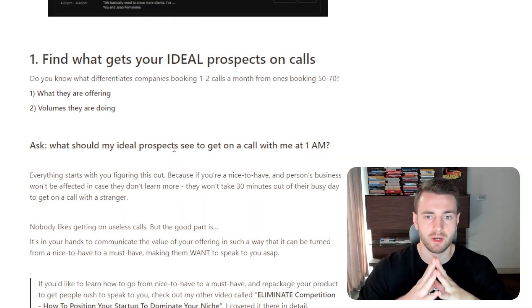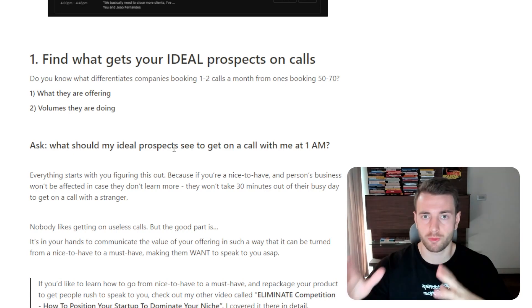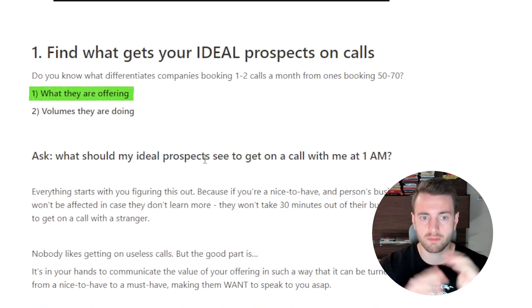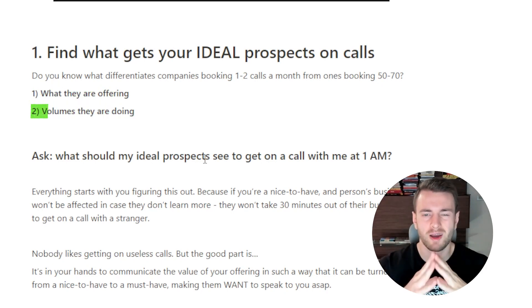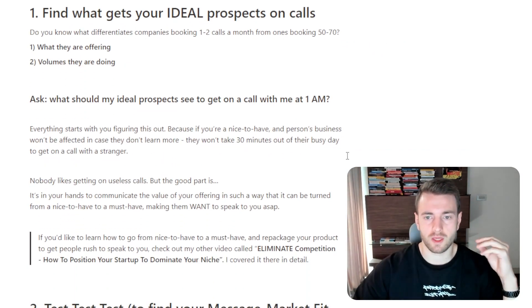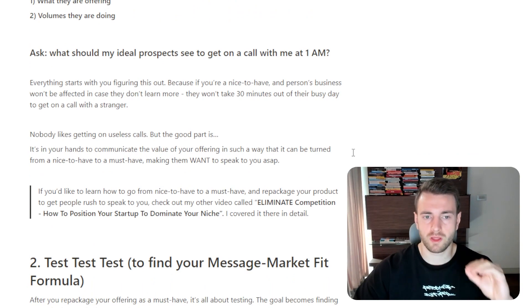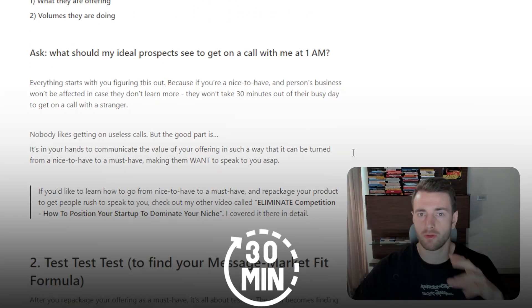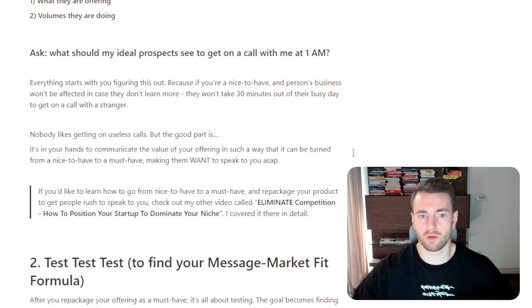Do you know what differentiates companies booking 1 to 2 calls a month from those booking 50 to 70? One is what they are offering, second is the volumes they are doing. Ask yourself: what should my ideal prospects see to get on a call with me at 1am? Everything starts with you figuring this out, because if you're a nice-to-have and a person's business won't be affected if they don't learn more, they won't take 30 minutes out of their day to get on a call with you.